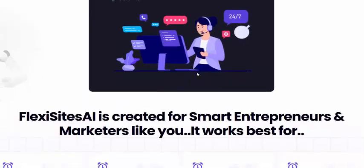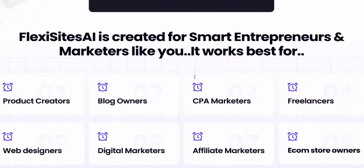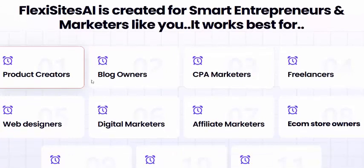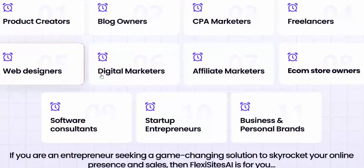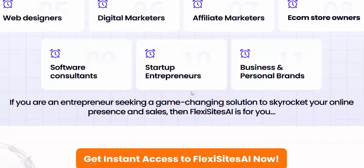This software works best for product creators, blog owners, CPA marketers, freelancers, web designers, digital marketers, affiliate marketers, e-commerce store runners, software sellers, startups, businesses, and personal brands.